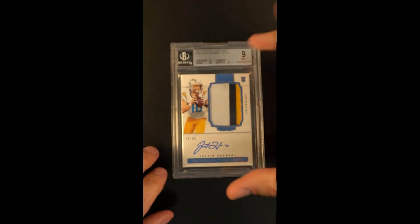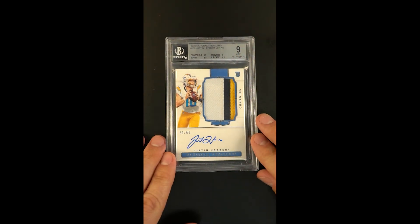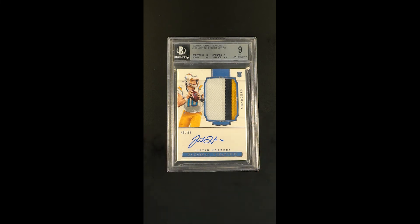So, aside from the technical grade being what it is, certainly the eye appeal and the patch quality, the autograph quality — these oftentimes are speaking to the valuation as much as anything. That one really checks the boxes.